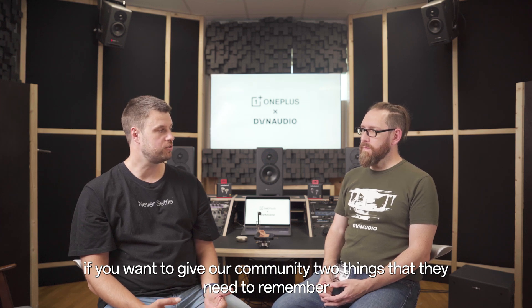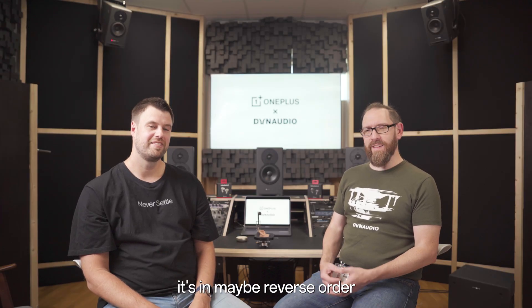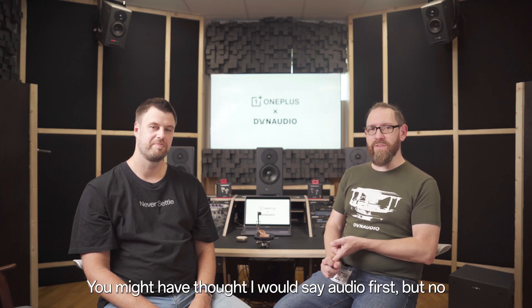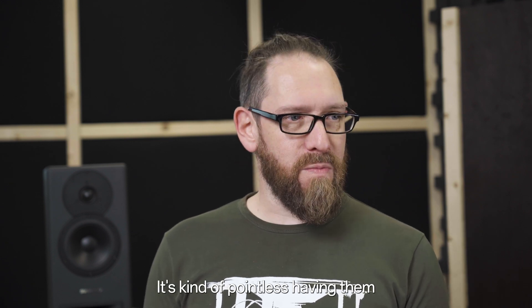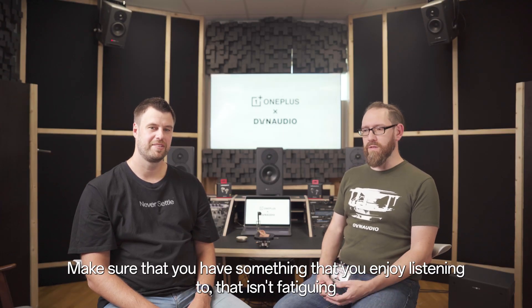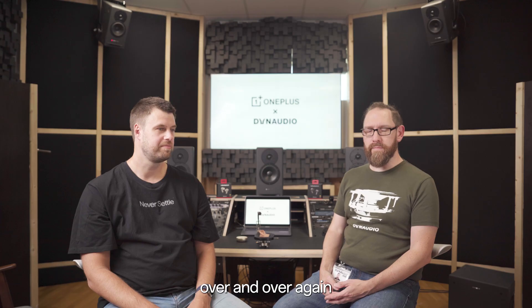Stephen, if you want to give our community two things they need to remember when they go out and buy new earphones, what should they look for? For me, and this might sound a bit strange, it's in reverse order — fit and feel is number one. You might have thought I would say audio first, but no: if you don't like the way the earbuds sit, you will not wear them and you will not use them. And then, obviously, audio quality — make sure that you have something you enjoy listening to, that isn't fatiguing, and that you want to go back to listening to all of your favourite tracks over and over again.